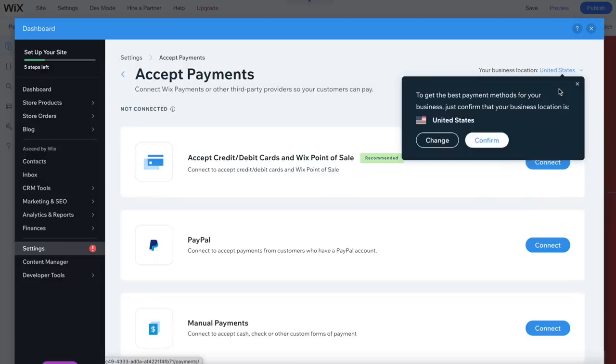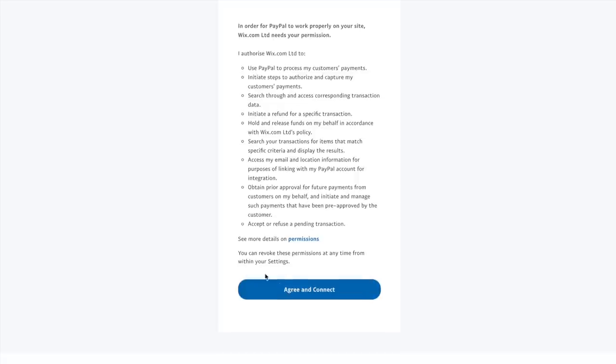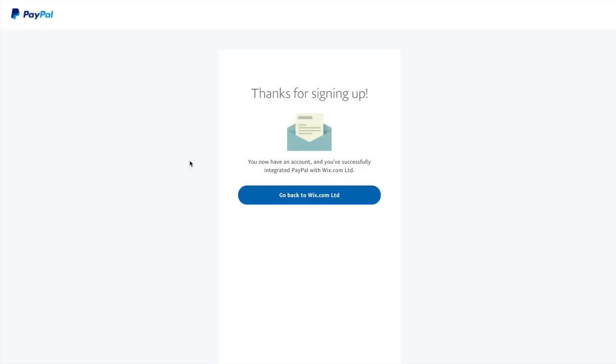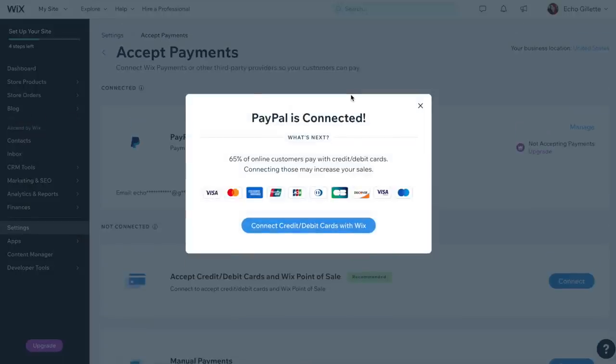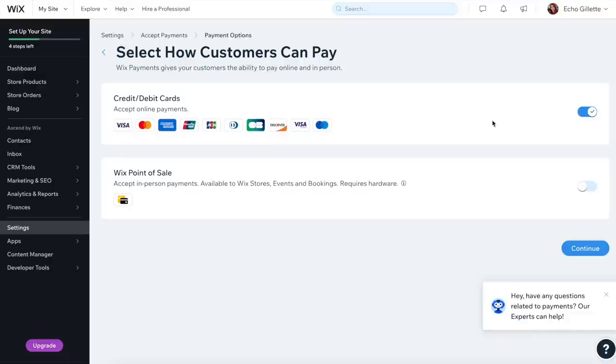Now we're going to set up some payment methods. If you go to Settings, then Accept Payment, you can connect credit and debit cards, as well as PayPal and manual payments if you want to take checks and cash. I'm just going to connect PayPal and bank transactions. When you connect your PayPal, you just need to enter your email address to log in. However, you are going to need a business PayPal account because this is intended for collecting payments from goods and services — it's taxed differently, so it has to be organized accordingly.